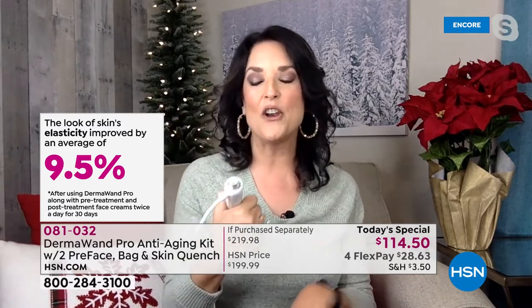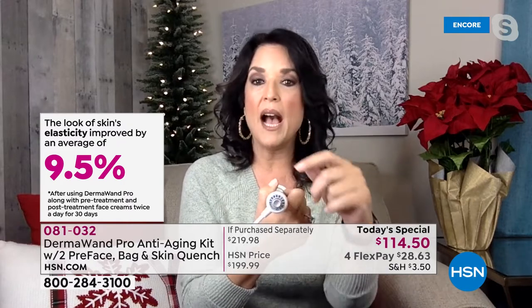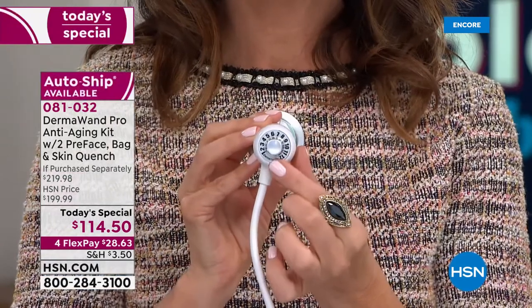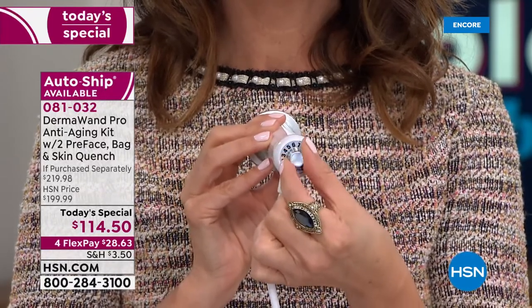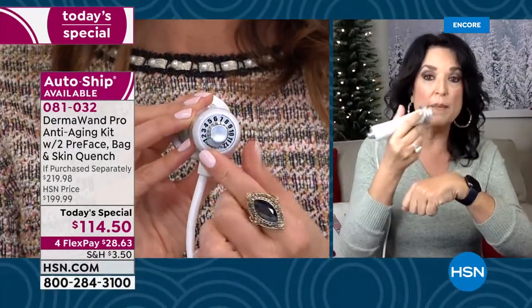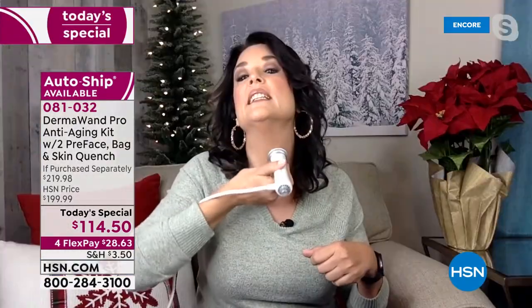I love that it's stronger, but start low — a lot of people think they'll just plug it in and crank it up. I want you to start on one and try it on the back of your hand so you get a feel for what it feels like, the sound and everything. Then crank it to a comfortable level, because different parts of your face may need different intensities — maybe lower around the eyes, higher around the jawline or neck.